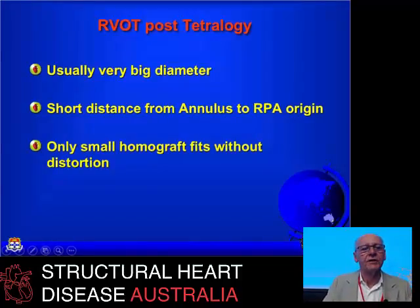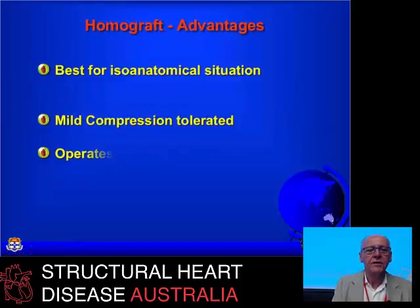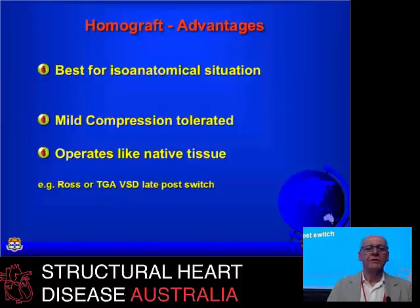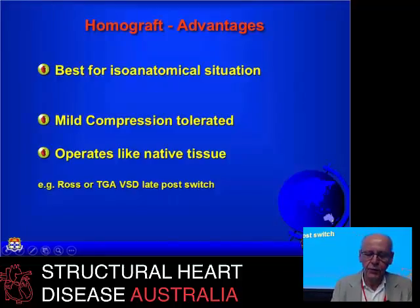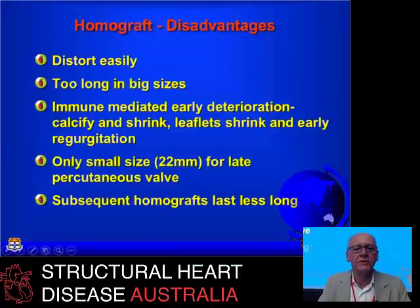The typical right ventricular outflow tract post-tetralogy has a very large diameter and a very short distance from the annulus to the origin of the right pulmonary artery, so a small homograft does not fit without distortion. Homografts work well in situations like post-Ross procedure and post-transposition with VSD — iso-anatomical situations where there's a straight shot from the RV to the pulmonary arteries. They'll tolerate some compression from the sternum and operate a bit like native tissue, although dead cardiac muscle doesn't sew all that well in some donated devices.